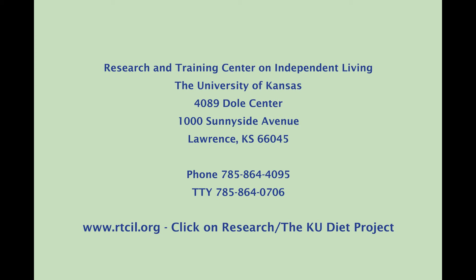The Research and Training Center on Independent Living, the University of Kansas, 4089 Dole Center, 1000 Sunnyside Avenue, Lawrence, Kansas 66045. Phone: 785-864-4095. Touchtone Phone: 785-864-0706. Web: www.rtcil.org — then click on Research and the KU Diet Project.